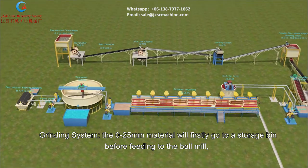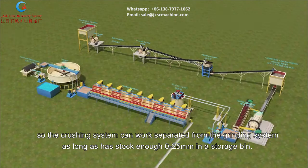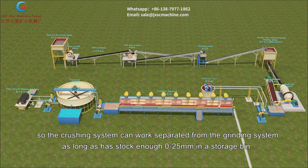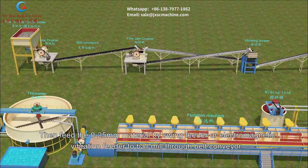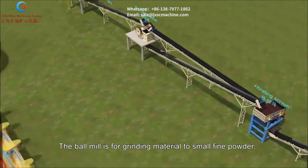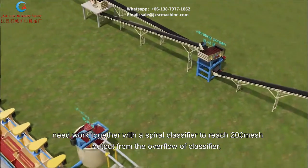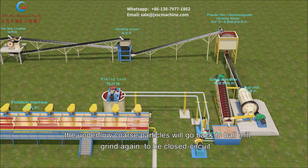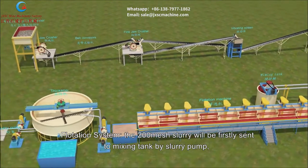In the grinding system, the 0-25mm material first goes to a storage bin before feeding to the ball mill, allowing the crushing system to work independently as long as there is sufficient stock. Material is fed by swing feeder or electromagnetic vibration feeder to the ball mill via belt conveyor. The ball mill grinds material to fine powder, working together with a spiral classifier to achieve 200 mesh output from the classifier overflow. Coarse underflow particles return to the ball mill in a closed circuit.